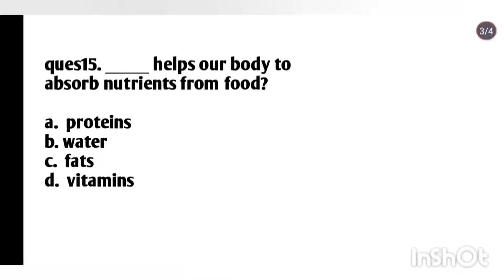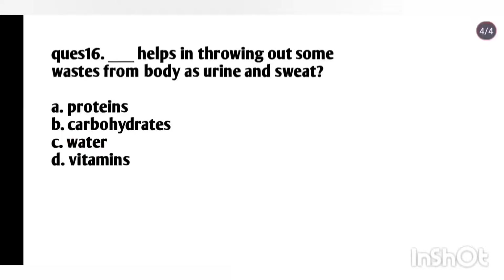Question 15: What helps our body to absorb nutrients from food? Options: proteins, water, fats, vitamins. Answer: Water. Question 16: What helps in throwing out some waste from the body as urine and sweat? Options: proteins, carbohydrates, water, vitamins. Answer: Option C, water.